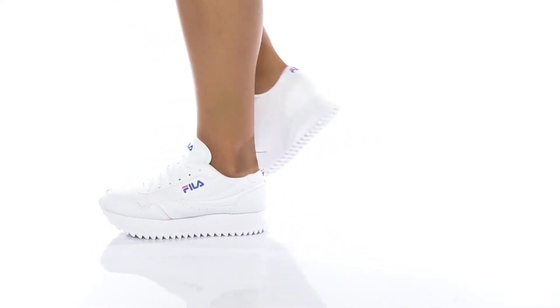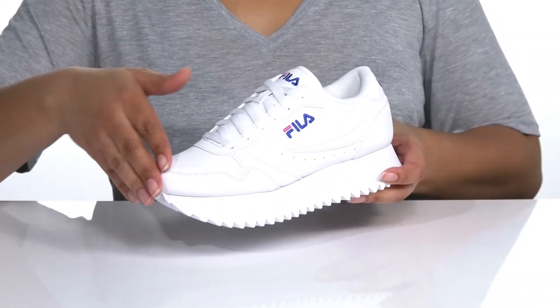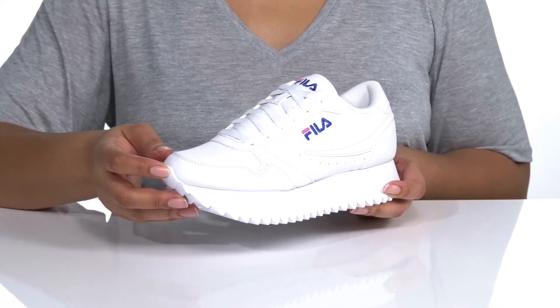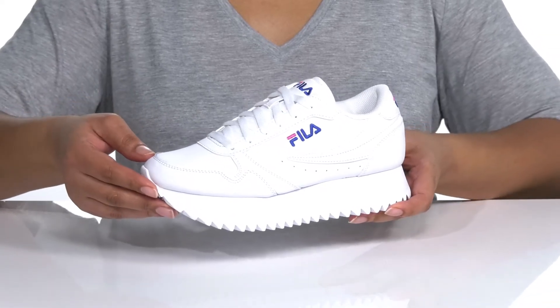Take your style up a notch with these sneakers by Fila. They feature a textile and leather upper with traditional lace-up closure for a secure and customizable fit, and a rubber toe bumper for protection and durability. The all-white shoe gives it a classic look that'll never go out of style.